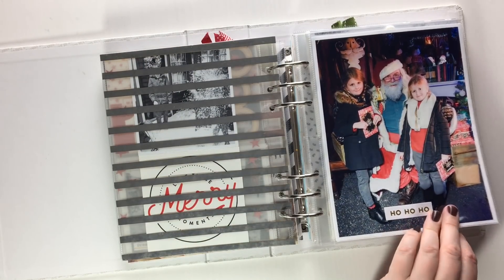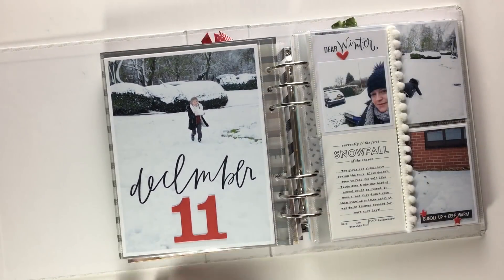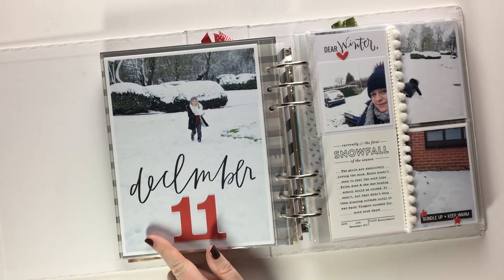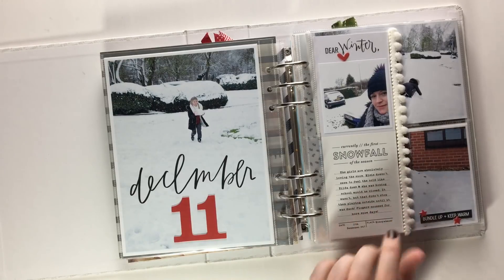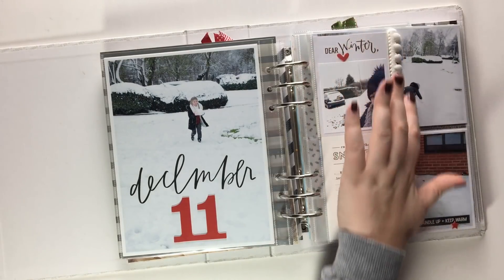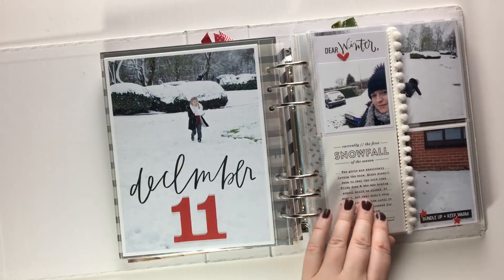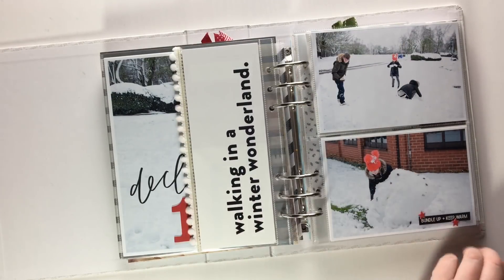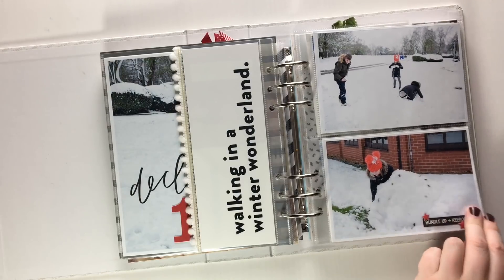Day eleven was about all the snow that we had. Another six by eight template from Paisley Press, and from In A Creative Bubble I've put pom-pom trim along there because it looks like snowballs. So yeah, more snow.